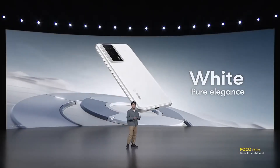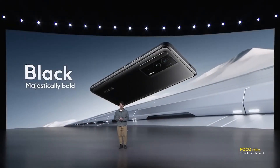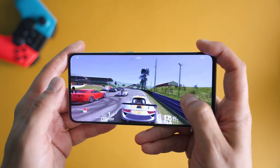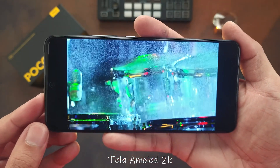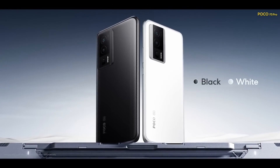Wrapping it all up, the Poco F5 Pro is undeniably a true powerhouse that ticks all the right boxes. From its stunning display and flagship-level performance to its incredible camera capabilities and long-lasting battery, this device offers tremendous value for your hard-earned money. So if you're in the market for a high-performing smartphone that won't break the bank, the Poco F5 Pro should definitely be on your radar.